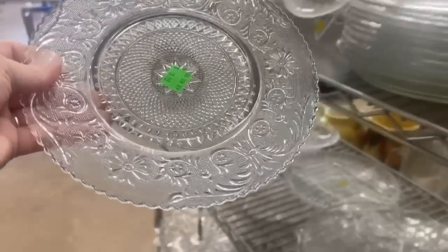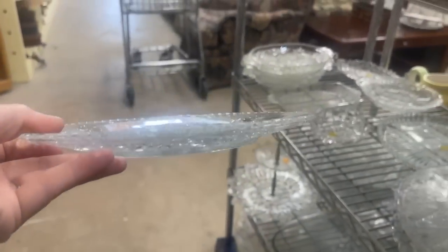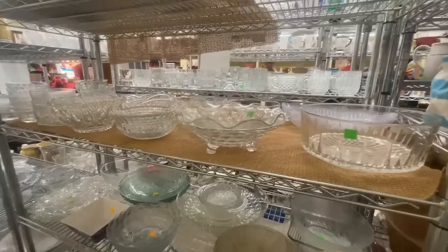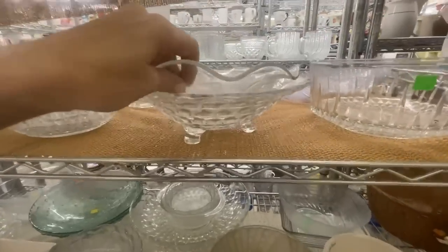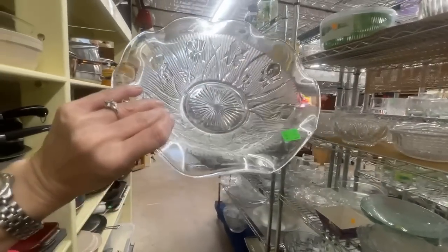And if you wanted something not quite as old or vintage, and definitely dishwasher safe, then this would be a great option. This triple-footed dish is nice, and look what's inside — the Iris Herringbone from the Jeanette Glass Company.